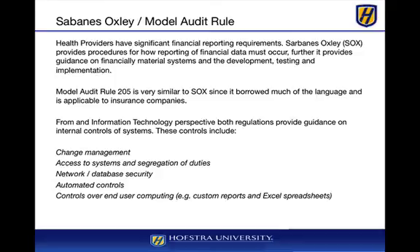These controls include change management — how we go about making changes to systems, especially those that are financially material to the company. They also address access to systems and segregation of duties; for example, developers should not have access to production systems to prevent manipulation. Additional controls cover network and database security, automated monitoring controls, and end-user computing controls such as passwords for custom reports and Excel spreadsheets.